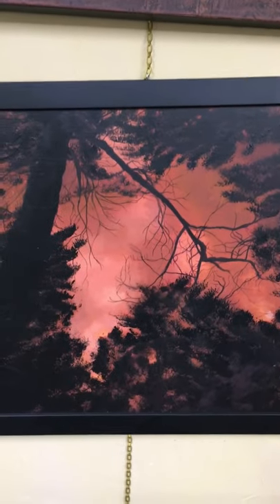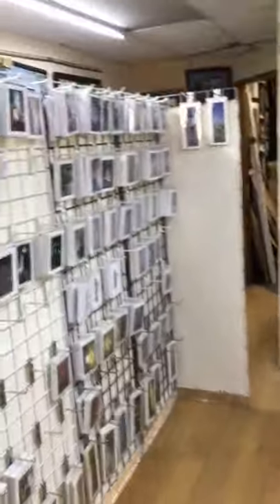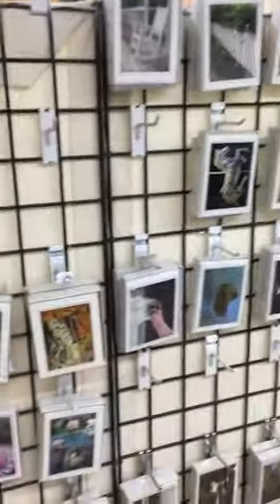This is called Thunder Sky — it's a violent one. Anyway, now you know where all the note cards and prints go — they are in the note card room. Thank you for visiting; we'll be back again.